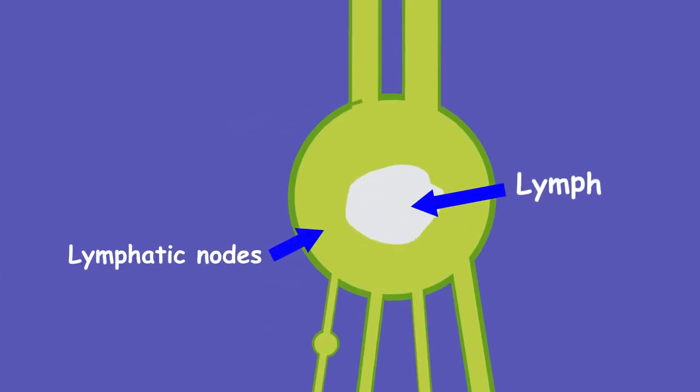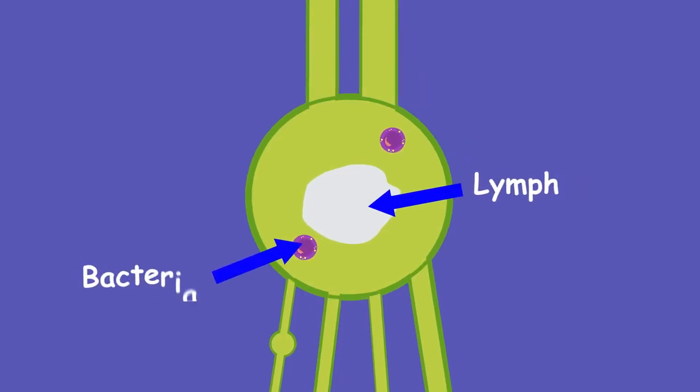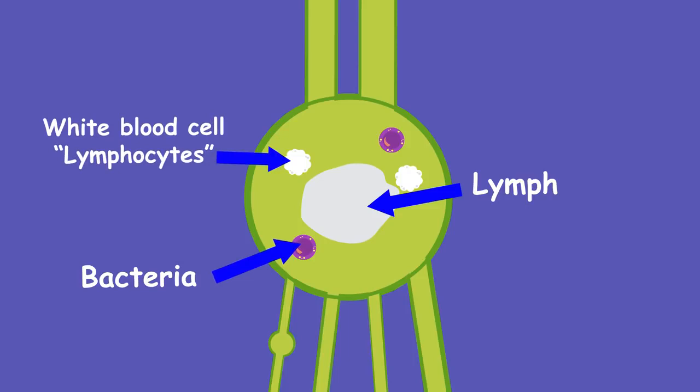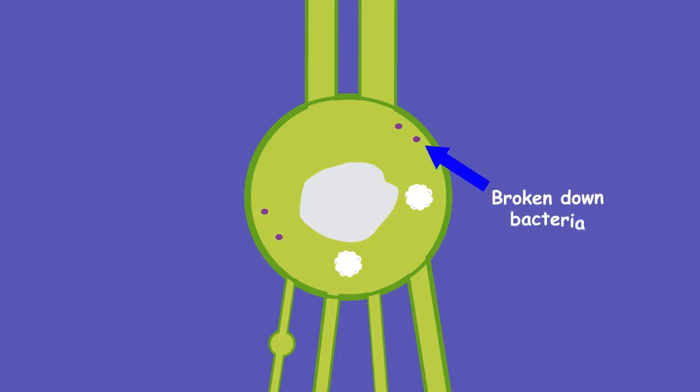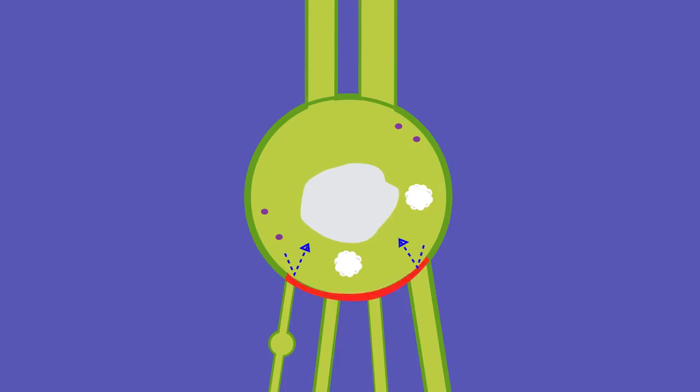The lymph nodes filter the lymph, destroying or trapping anything harmful. The lymph nodes contain white blood cells called lymphocytes, which attack and break down bacteria, viruses, damaged cells or cancer cells. This filtering and destroying is an important part of our immune system and stops nasty substances being fed back into our bloodstream which would make us sick.